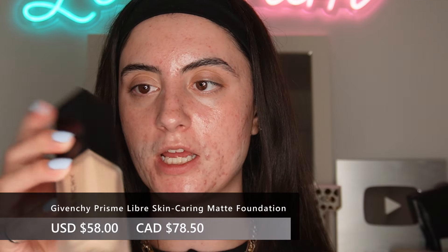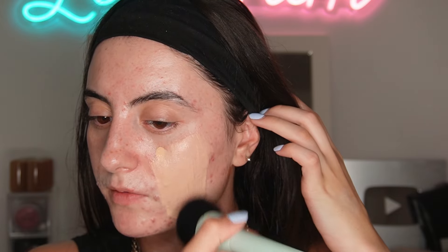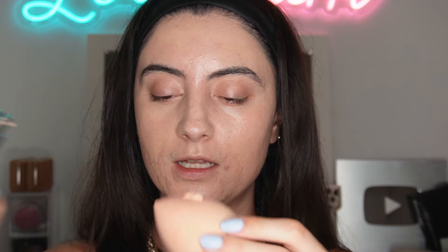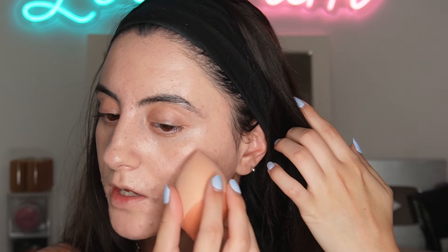Now let's go in with the foundation. I have it in shade 2N150. This packaging is stunning. I'm not sure whether to use a sponge or brush — it's a very liquidy formula. Let me start with a brush. This shade match is going to be perfect. It's a very skin-like, liquidy formula — the type of texture I like in a foundation. That is smoothing out so nicely! The coverage seems like a nice medium, really easy to work with. It's blending out really nicely, not streaking, with a beautiful skin-like luminous finish. I'm going to take a little more on a sponge and try to build up the formula.